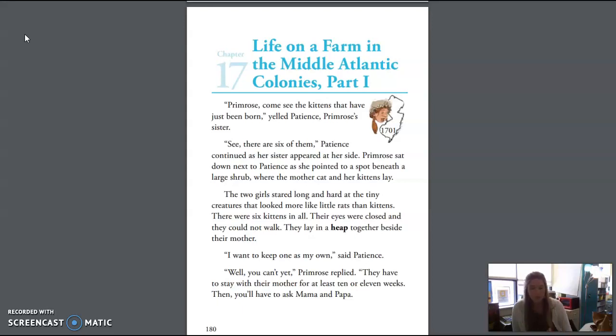Then we have the word advice, a suggestion about what someone should do. Then we have the term custom, which means tradition. Then we have mill, a building with machines that grind grains into flour. And our last word is obediently, behaving in a way that follows what you have been told to do.